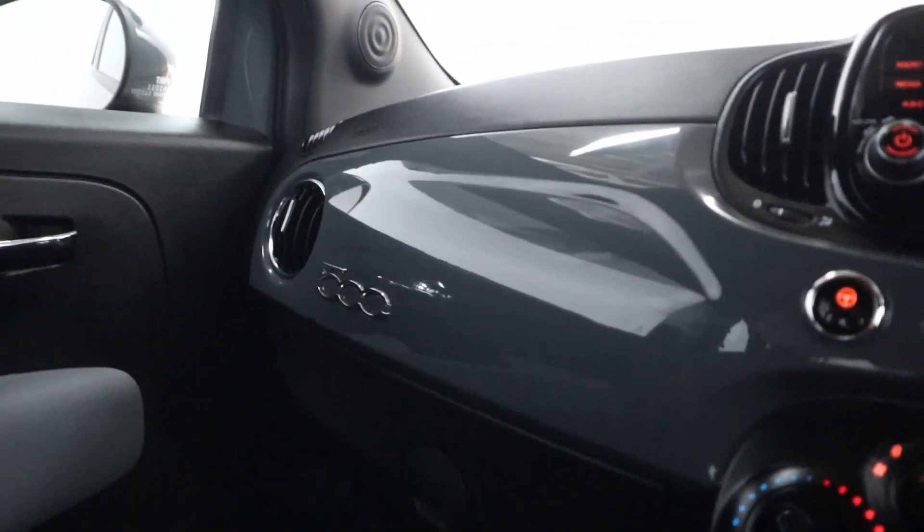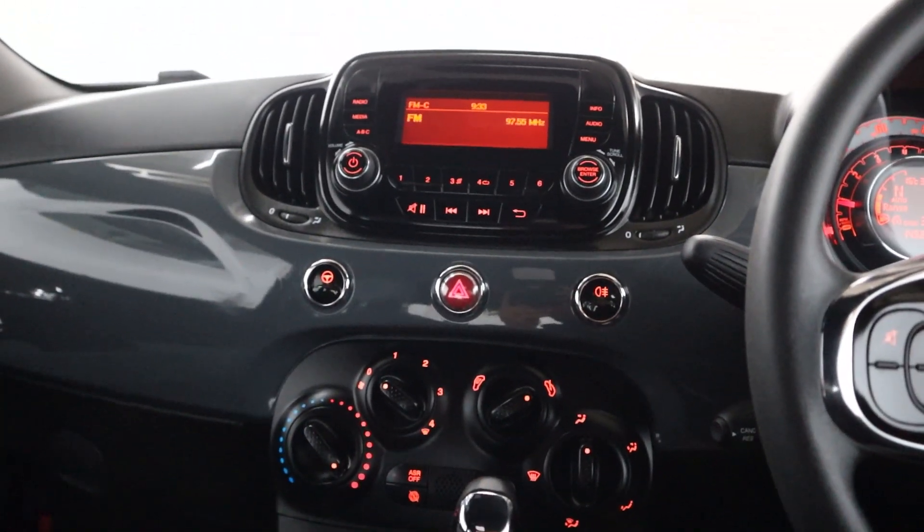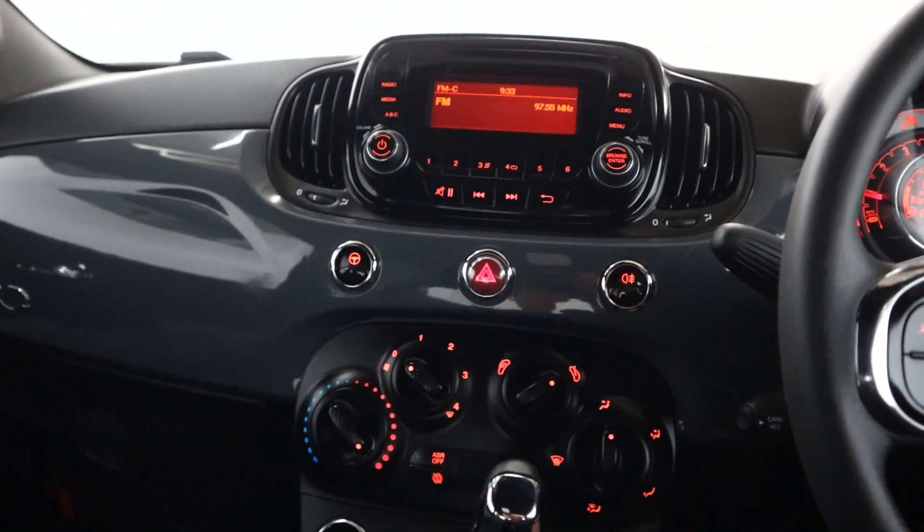And like any Fiat 500, you've got a colour match dashboard piece with a chrome badge inside. If you'd like any more information, please visit our website and thank you very much for watching.